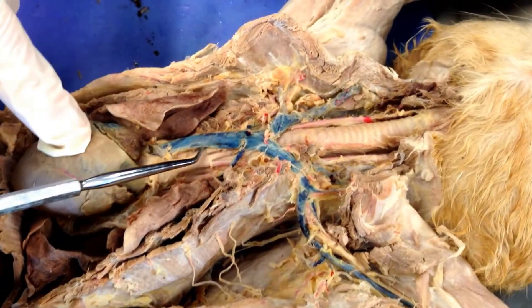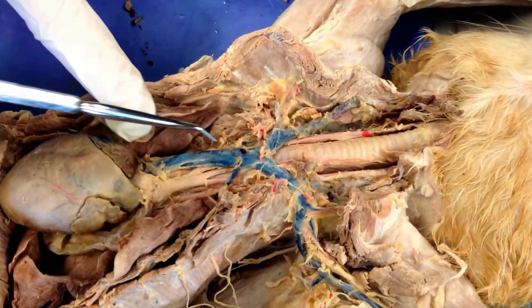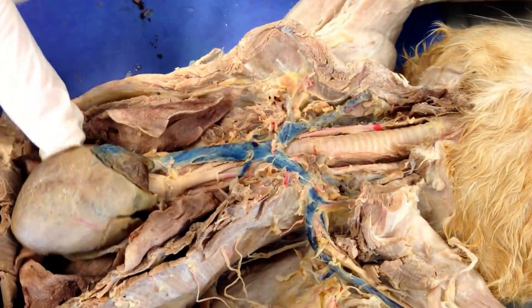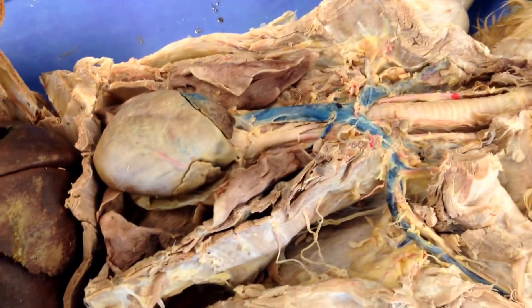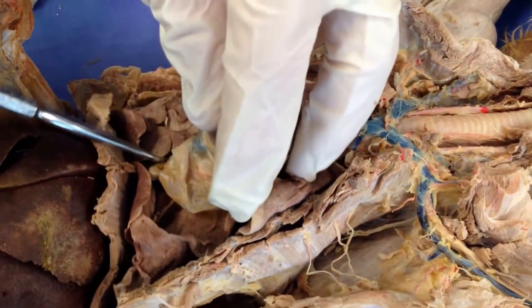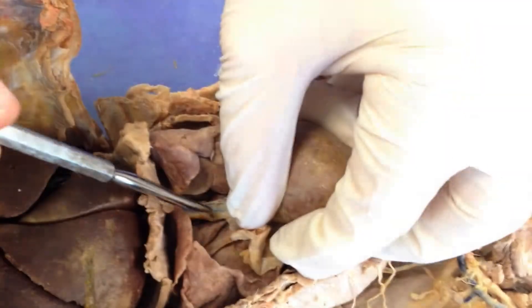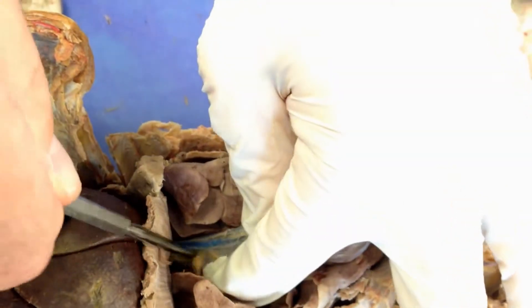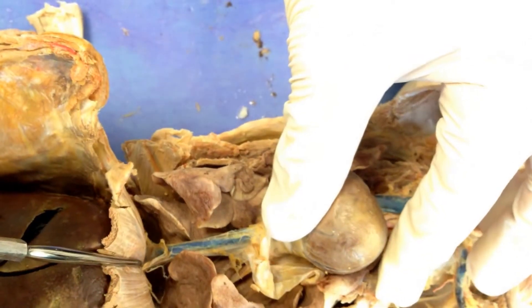The first one is the superior vena cava — you can see this big blue one going right in here, going right into that right atrium. The inferior vena cava, which we saw down in the abdomen before, you can also see here if we lift up the heart. All this blue coming down here passes right through the diaphragm and also goes right into that right atrium.